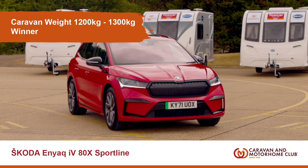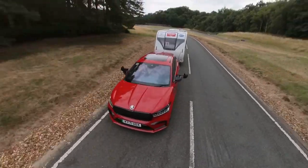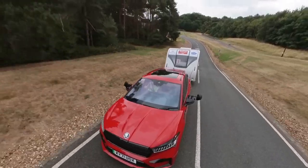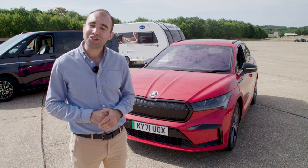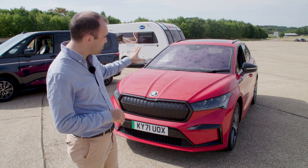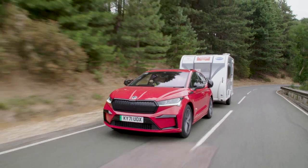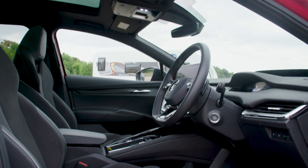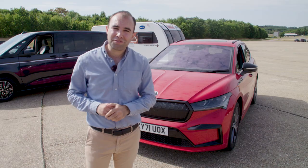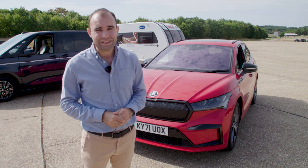Let's move on to caravan weight 1200kg to 1300kg. Now in this category we had petrols, diesels and pure electrics, and it's the pure electric that actually won it. It's the Skoda Enyaq in 80X four-wheel drive Sport Line trim. Now this is a great car — it has a fantastic build quality interior, a superb amount of tech on board and the interior is really spacious.